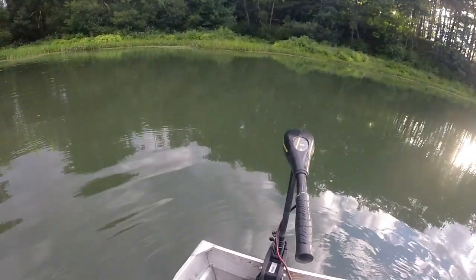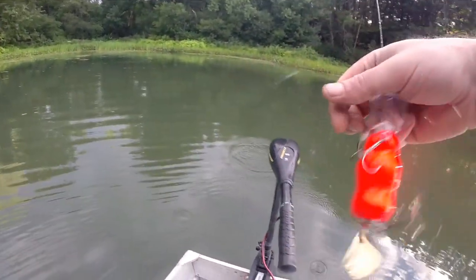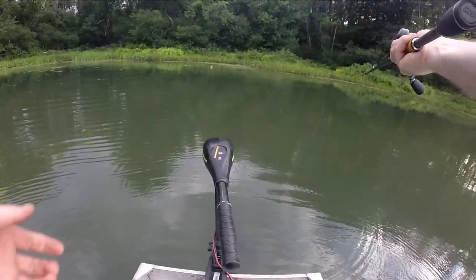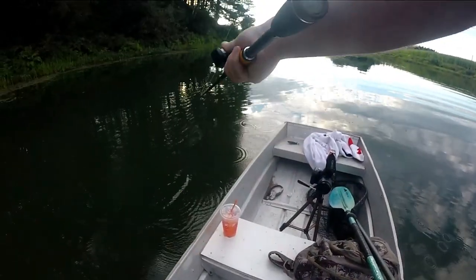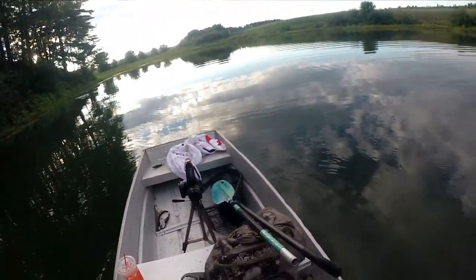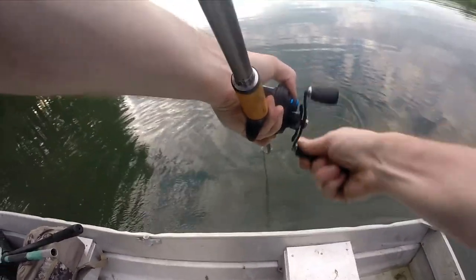This little guy — oh, he missed. It was another small little bass. I would have taken it though.